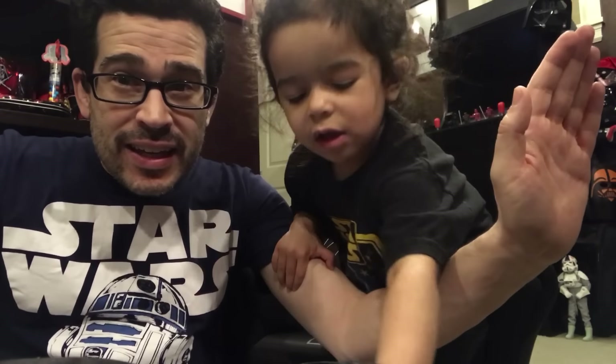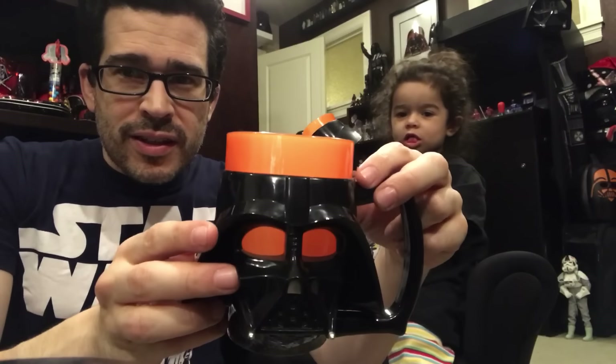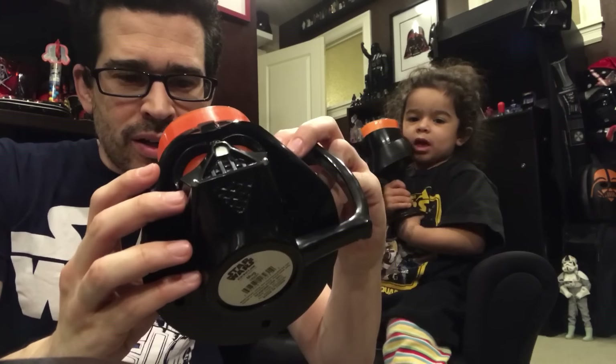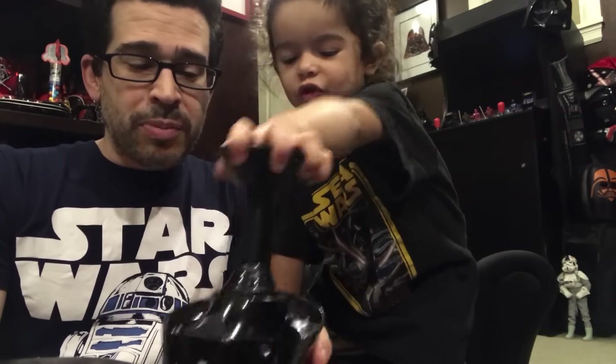Hello Galaxy! We have a very thirsty Jedi who is mixing drinks in the Darth Vader mug and chalice — a goblet of sorts that has no liquid in it whatsoever. These are some of her favorite items to play with in my play shop.